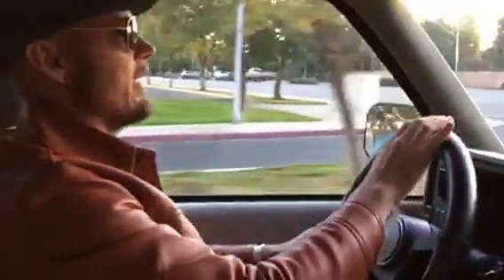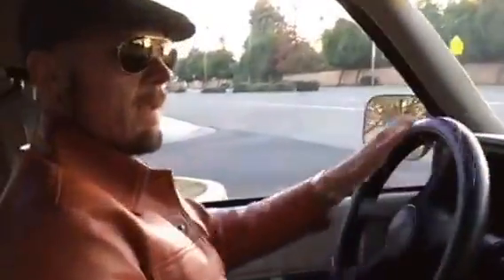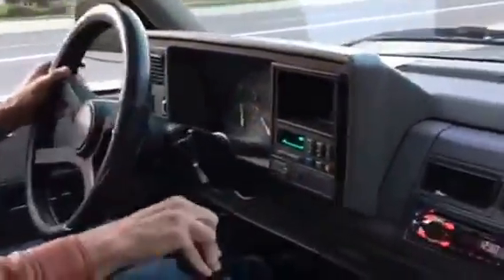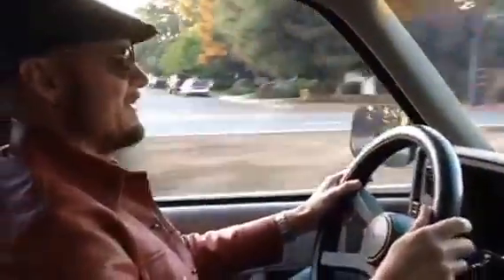Nice fluid recirculating ball steering. And therein is the crux of the issue — it's like a Chevelle, just taller.